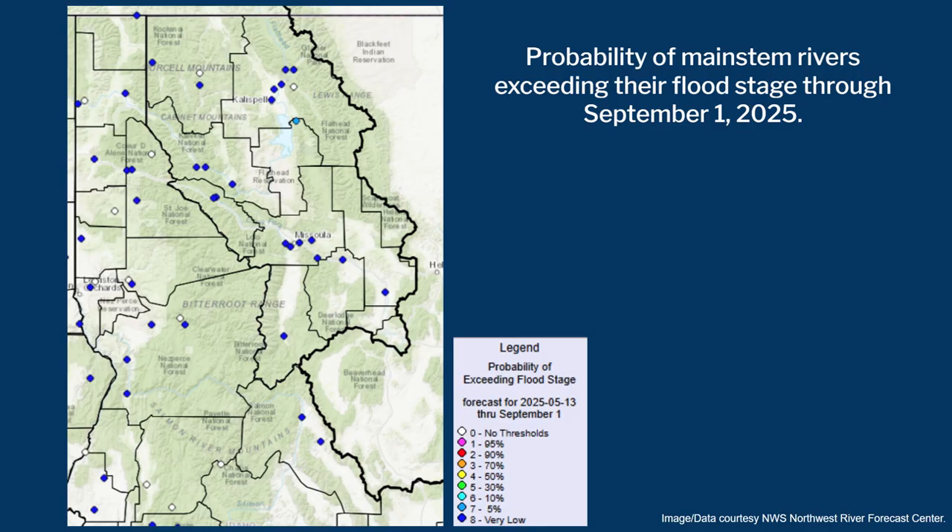So what does this all mean? The probability of our main stem rivers exceeding their flood stage now through September 1st is extremely low. We've seen our peak and are melting out fast — it would take a lot to maintain or gain snow going into the latter half of May and June, which is our flood season. The only gauge showing a notable probability — five percent — of exceeding flood stage is the Swan River.